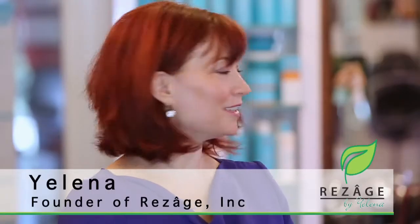Hi, my name is Elena and this is my daughter Natalie. I've been an aesthetician for more than 20 years. For years I have been trying many different skincare brands and none of them delivered results to my clients. After six years of research, development and long-term observation, we created Resage.